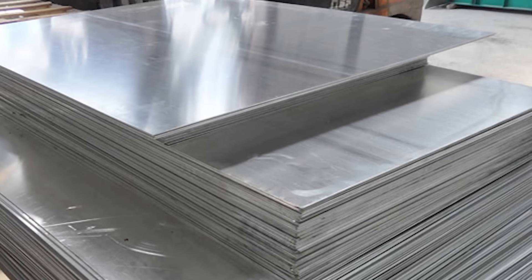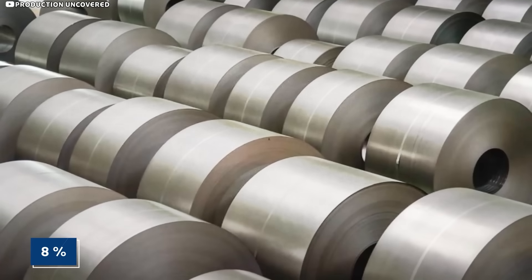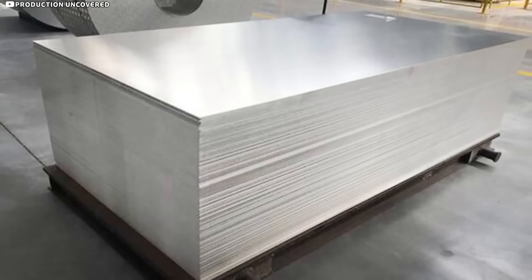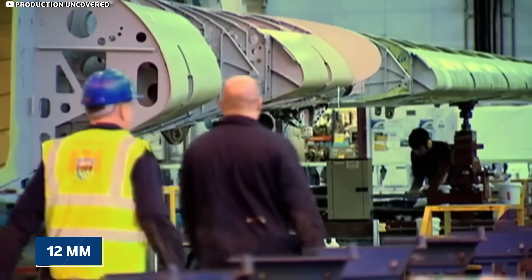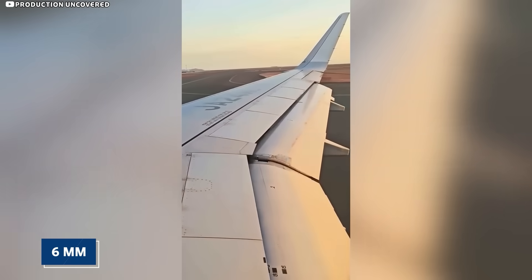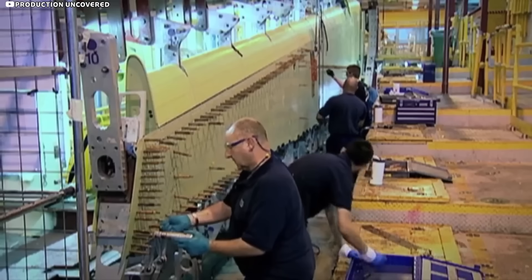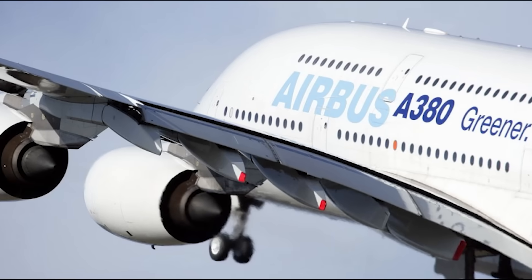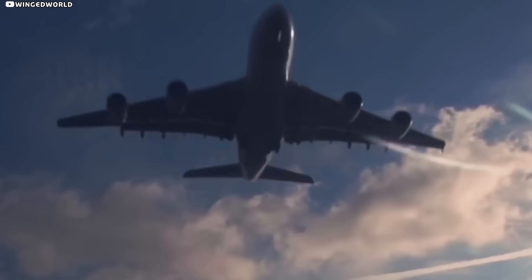The outer skin starts life as 7449T7651 high-strength aluminum zinc plate — an alloy that can cut weight by up to 8% and extend fatigue life by about 30% versus older materials. Five-axis mills carve it in terraced steps: 12mm near the root to swallow engine loads, 6mm around mid-span, and a feather-thin 3mm inside the elastic zones. The taper alone saves roughly 1,000 pounds per aircraft — weight the airline can spend on passengers, cargo, or pure range.